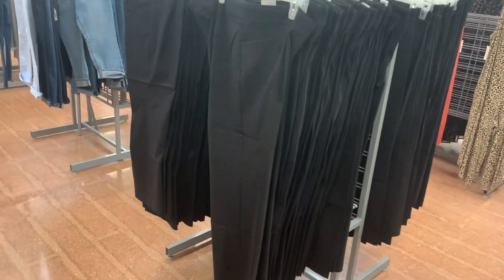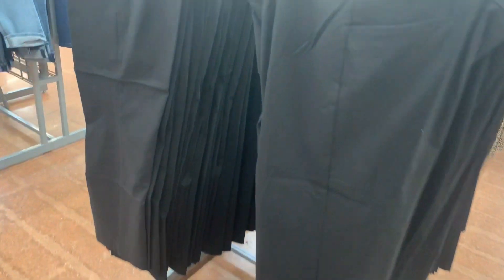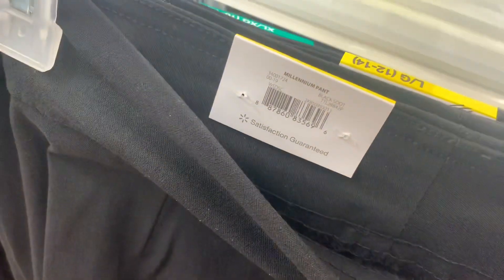They also have all these pants over here. They're Time and True — they're just like dress pants, straight leg pants. And these are now only $9. Let me see if I can find a barcode. There's the barcode for it. They're now only $9.